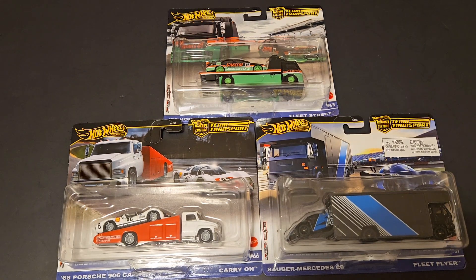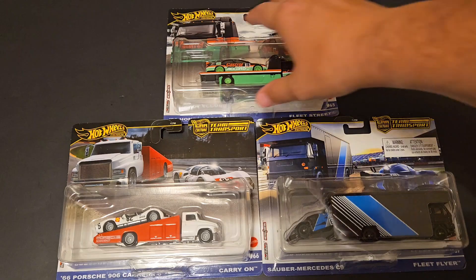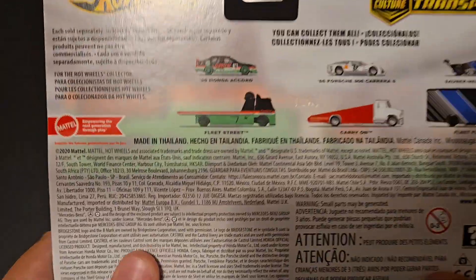Hello, Brenton with All Out Octane here and in this video I'm going to be opening up some of the brand new Hot Wheels Team Transports that I was able to find on the pegs. This three truck set is fantastic. On the back you can see which ones you're trying to hunt down.